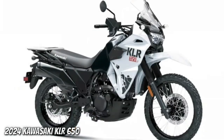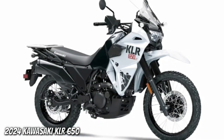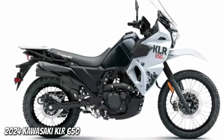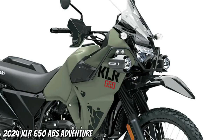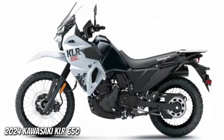2024 Kawasaki KLR650 ABS Adventure — Keep Comfortable. The KLR650 takes comfort and touring potential to the next level while maintaining the highly acclaimed reliability of its predecessor. Optimized frame strength and rigidity, under-seat rubber dampers, rubber-mounted handlebars and foot pegs all contribute to maximum comfort and carrying capacity for long-distance touring.